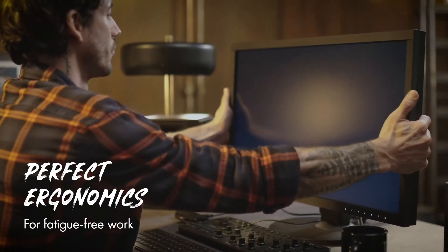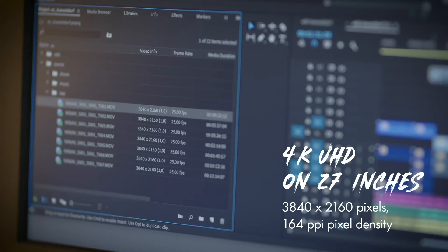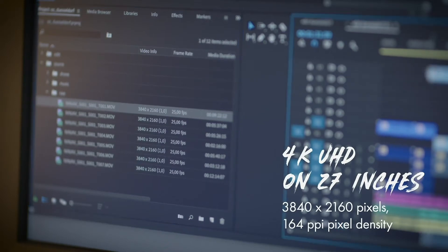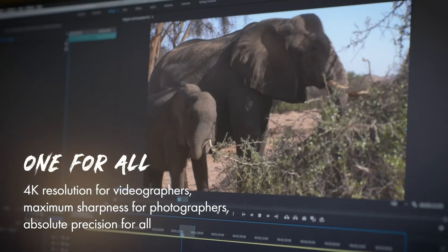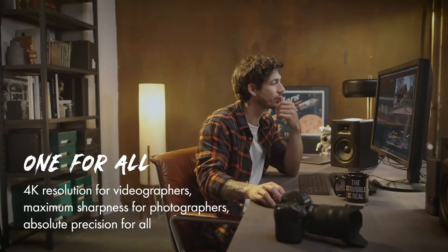We also have our CS2740 — same sort of panel, only this one's 4K. This is ideal for workflow in any creative field. Whether it's photography, video editing, or design, this monitor gives you what you need to keep your imagination flowing.